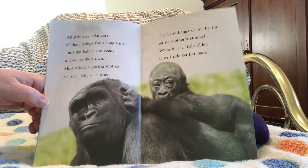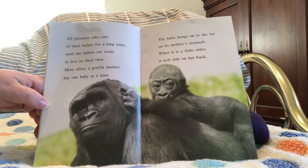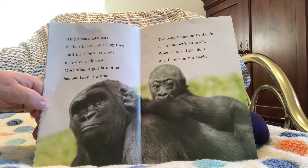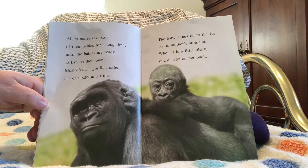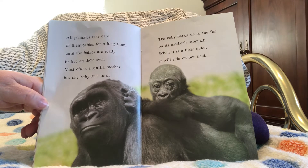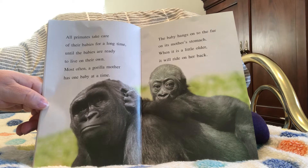All primates take care of their babies for a long time until the babies are ready to live on their own. Most often, a gorilla mother has one baby at a time. The baby hangs onto the fur on its mother's stomach. When it's a little older, it will ride on her back.